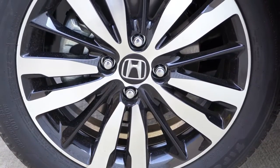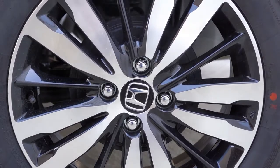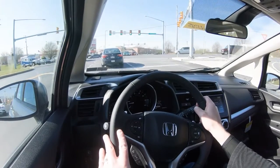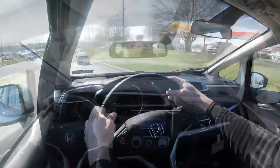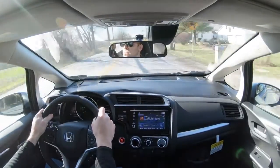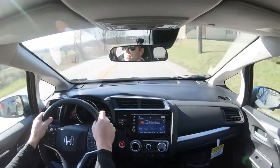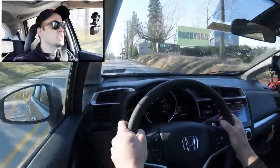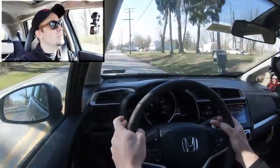Braking is equally important. Up front you'll find 10.3-inch ventilated front discs; in the back, 7.9-inch rear drum brakes — a pretty standard setup for a subcompact. Braking distance comes in at 126 feet; the Toyota Yaris comes in at 124 feet, so it's right on point for the segment. Suspension consists of a MacPherson strut front setup and a torsion beam rear suspension with a 25.4mm front stabilizer bar. Ride quality is as expected — you'll feel more road imperfections, but it's on point for the class.